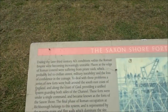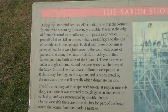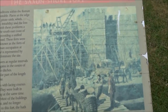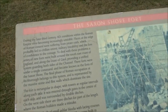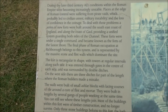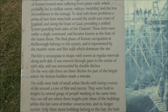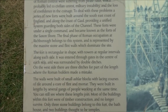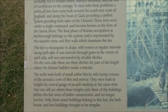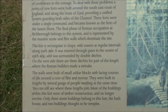During the later 3rd century AD, conditions within the Roman Empire were becoming increasingly unstable. They suffered from pirate raids, which probably led to civilian unrest, military instability and the loss of confidence in the coinage. To deal with these problems, a series of new forts were built around the southeast coast of England and along the coast of Gaul, providing a unified system guarding both sides of the channel. These forts were under a single command and became known as the Forts of the Saxon Shore.